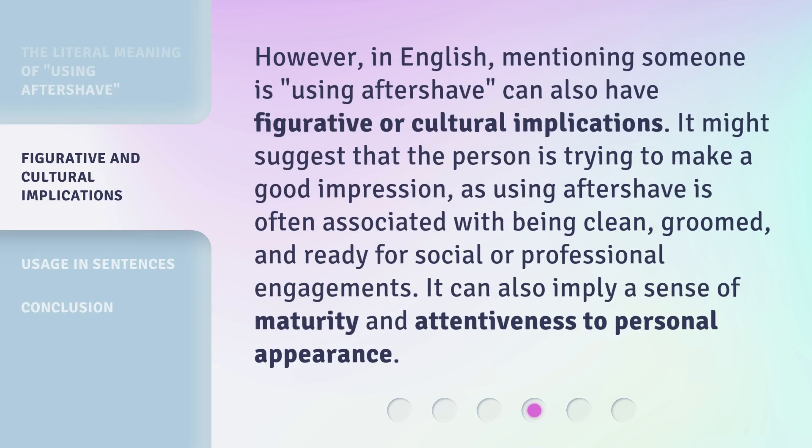However, in English, mentioning someone is using aftershave can also have figurative or cultural implications. It might suggest that the person is trying to make a good impression, as using aftershave is often associated with being clean, groomed, and ready for social or professional engagements. It can also imply a sense of maturity and attentiveness to personal appearance.